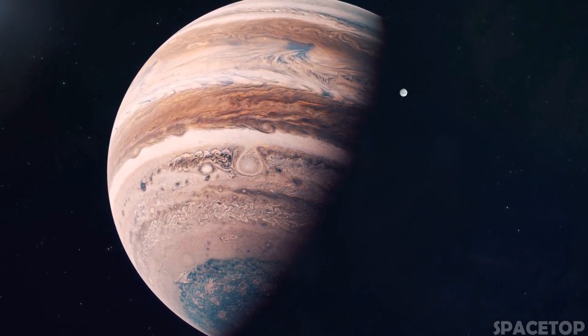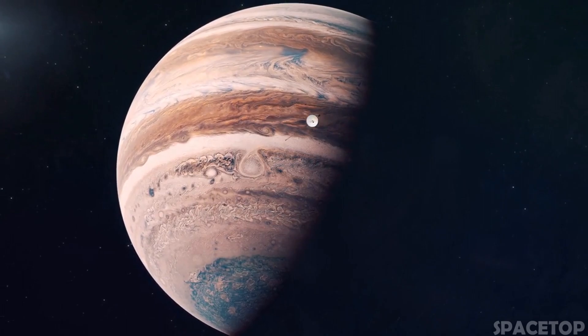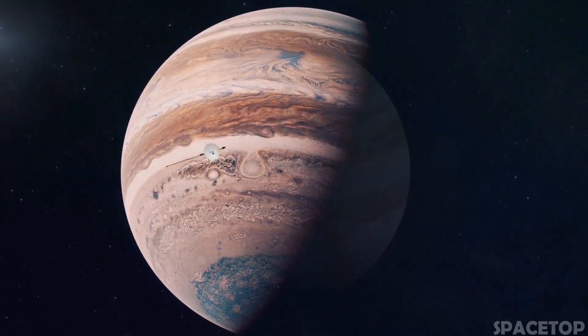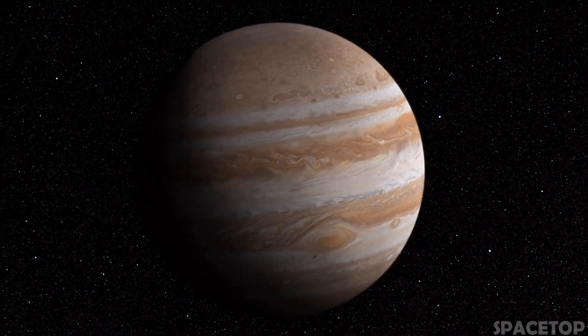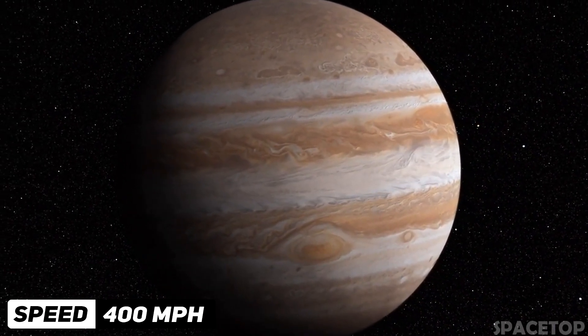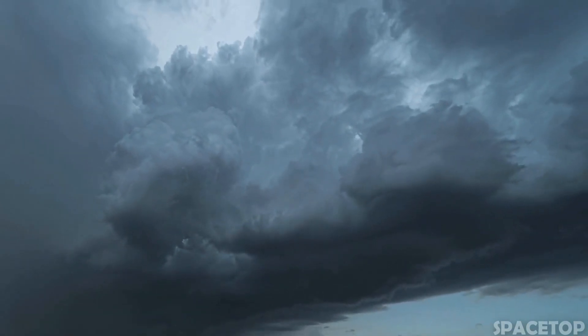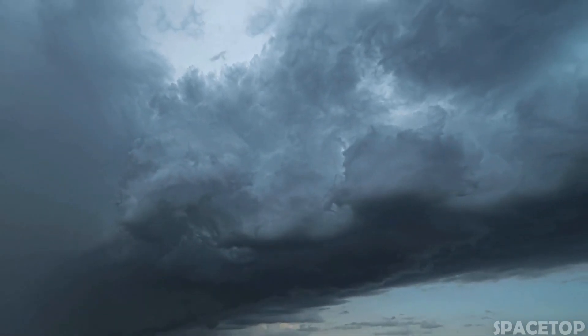The Great Red Spot is one of the most iconic features of Jupiter. It is a powerful storm the size of the Earth, which has been raging since it was first noticed in 1831. It is the largest storm in the solar system, with measured winds of about 400 miles per hour — compare that to the highest wind speed ever recorded on Earth, just 231 miles per hour.